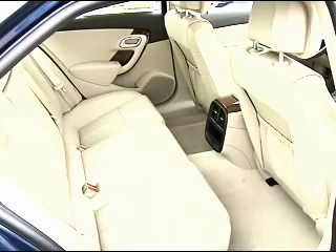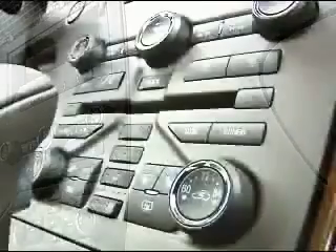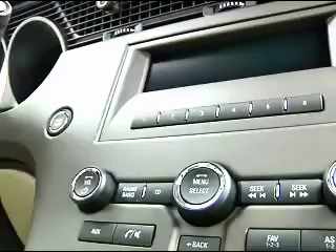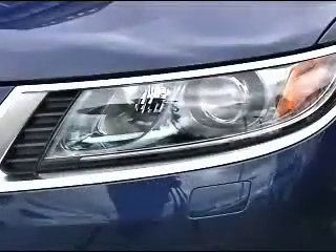Standard on the 9.5 was 18-inch alloy wheels, active head restraints, cornering brake control, front side, side curtain, and rear seat outboard side airbags, leather seating surfaces, heated and power seats and mirrors with memory, a cooled glove box, nine-speaker audio system, power tilt-sliding sunroof, the Saab special night panel feature, and so much more. It was quite loaded.